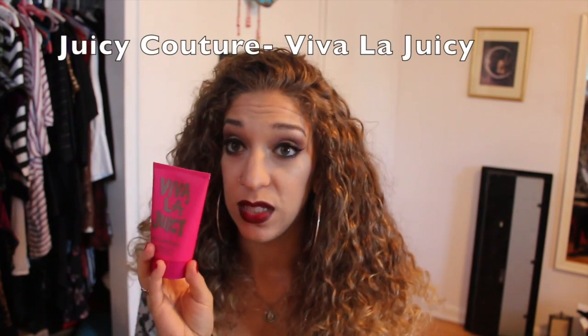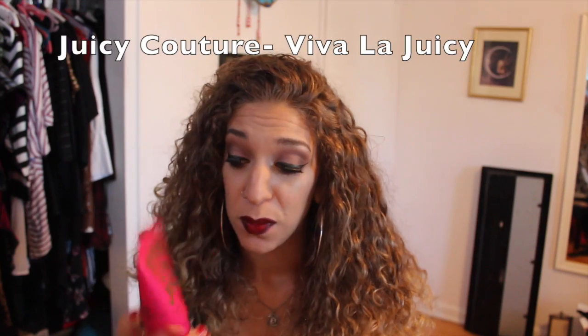Now moving into lotions — this first one is more for show than anything, but I love it and don't have a reaction to it. It's the Viva La Juicy lotion, and it smells just like the perfume, which is my favorite perfume in the entire world. It's interesting because it's very perfumey and I'm surprised I don't react to it. You can probably find it at Macy's or online as part of a gift set. It's creamy and white — I was expecting pink — but I love it.